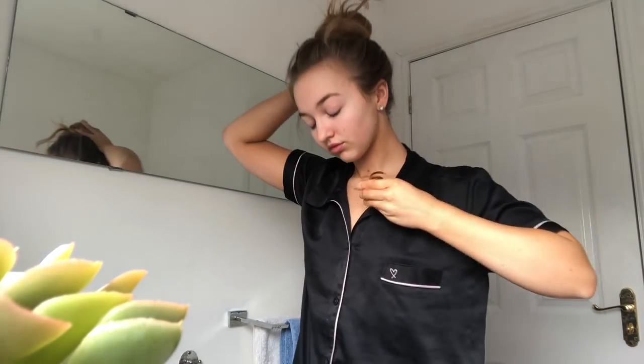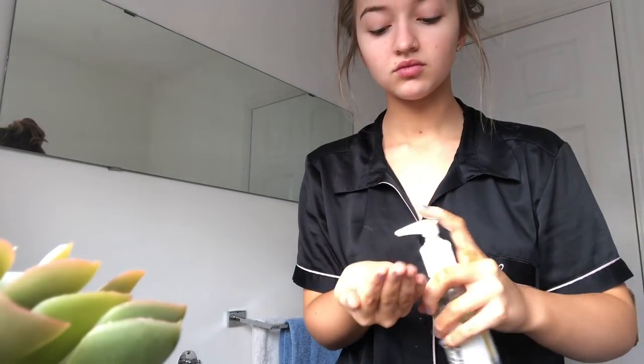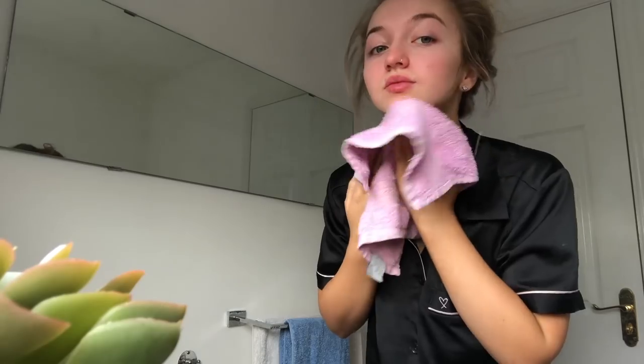The first thing I use every single day is the Body Shop Caramine Silky Cleansing Oil. As you can see, I've used a lot of it. This is absolutely brilliant — it's the best makeup remover I've ever had in my life. Even in the morning, even if you've cleaned your face the night before, I would recommend using this again. It's the best makeup remover and quick cleanser I've ever used.